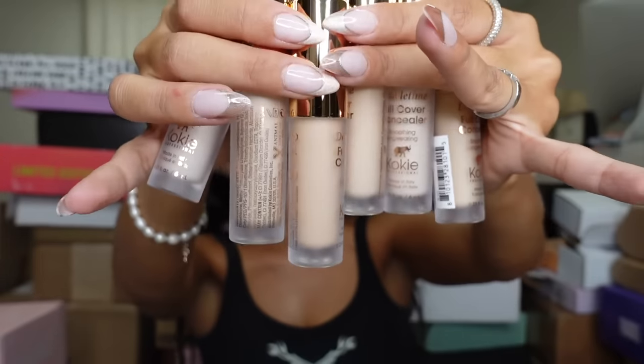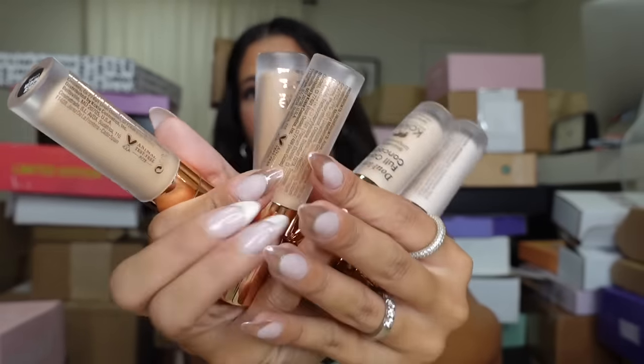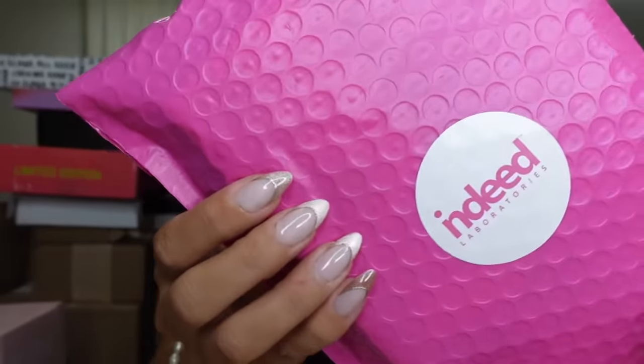Let's see what's in this little silver package — looks like it is from Kooky. They're full-coverage concealer and it looks like they sent me a whole bunch of them. Oh thank you, guys — oh wait, there's more! They sent me even more. Thank you, guys. Indeed — what is this? This is nano bronzing drops by Indeed!